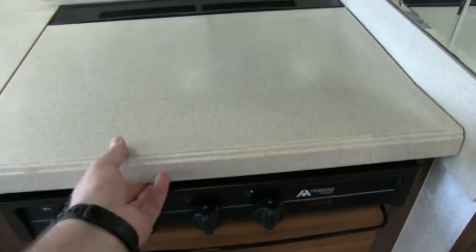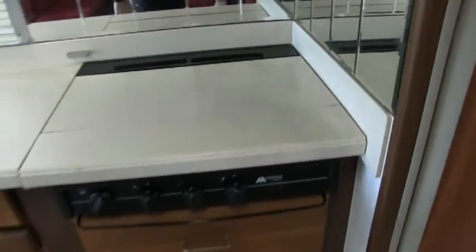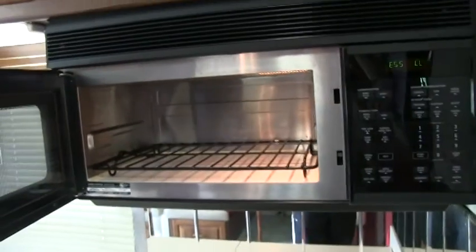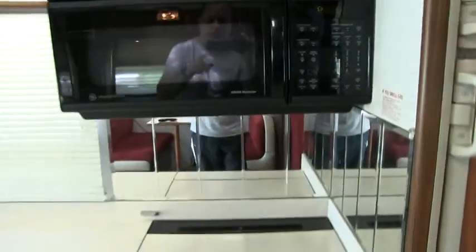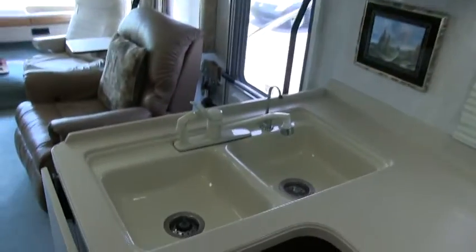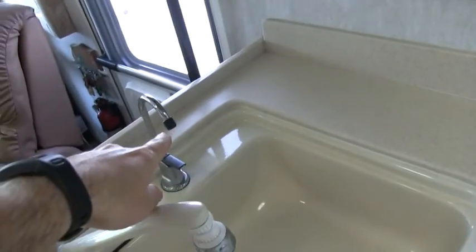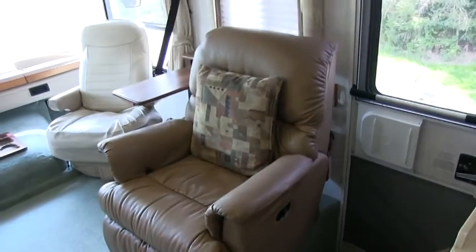It does have the Corian-style stovetop cover — not just a black metal cover. You do not have a traditional oven, but you do have a convection oven. A lot of times on a Class A gas motorhome you'd just get a microwave — another sign this is luxury high end. And with no oven, you have more storage. Moen faucets with sprayer and water filtration.